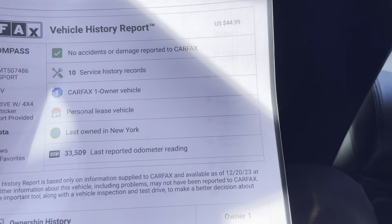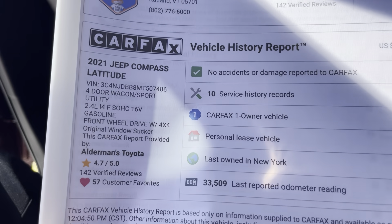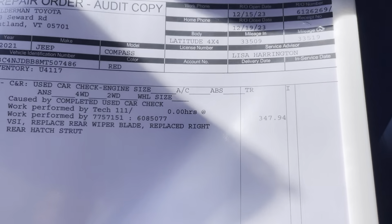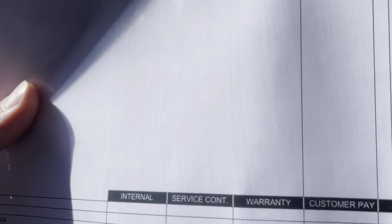No accidents, one-owner vehicle — it was a lease vehicle with only 33,500 miles. It is a 2.4-liter four-cylinder. This vehicle came to us in great condition and didn't need much — only $347 put into it.